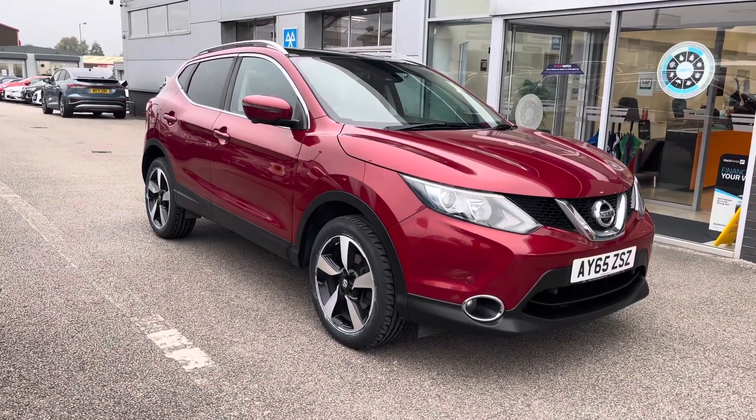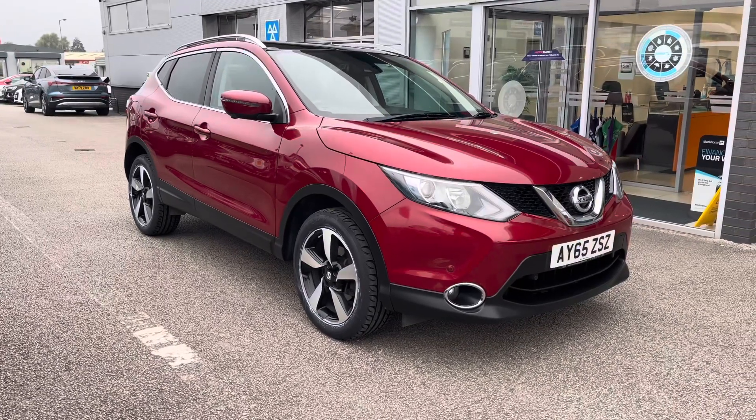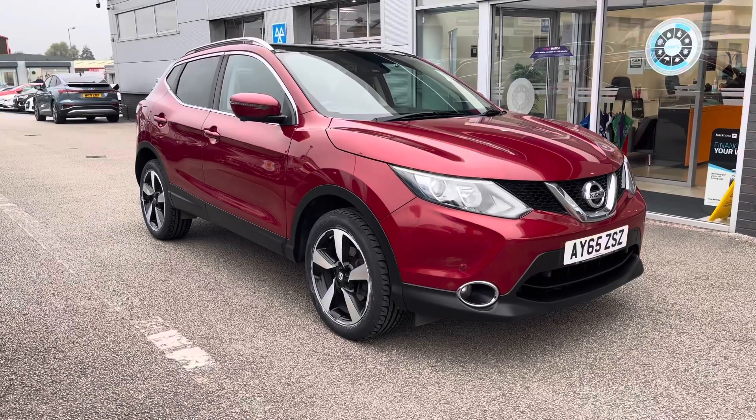This has been a presentation on a Nissan Qashqai 1.5 DCI N-Tec Plus, now available to purchase from Motormatch Stafford. For more information please contact our sales team.